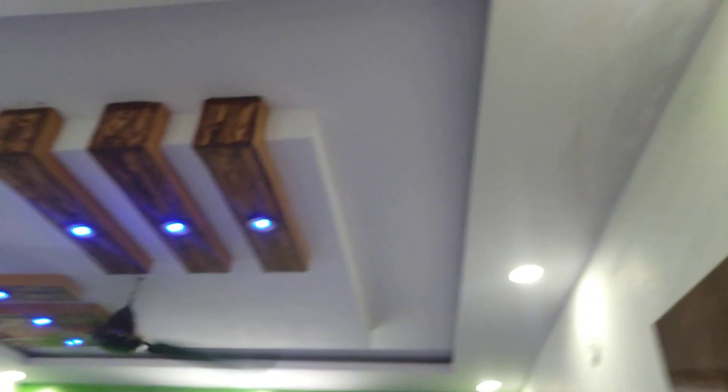This is your first bedroom. This is your first bedroom bathroom.